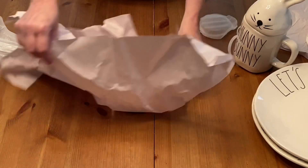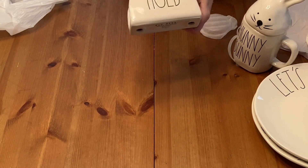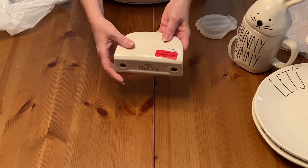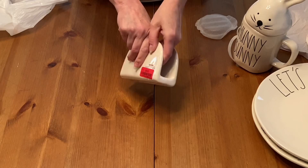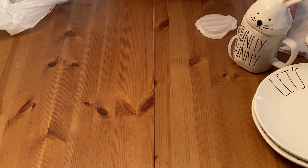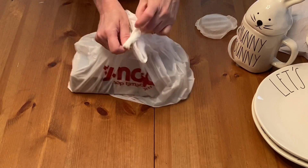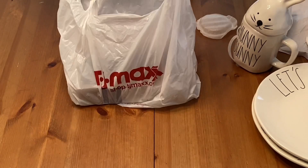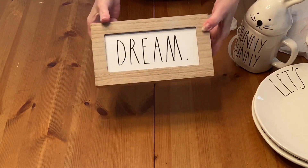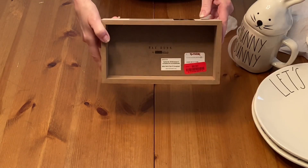I got a lot of Raidon stuff. I'm starting to collect Raidon items now because I really like how they look. This was on clearance for $8.00 — it's a little napkin holder. It says 'Hold.' This is a Raidon sign that says 'Dream,' and this was on clearance for $2.50.